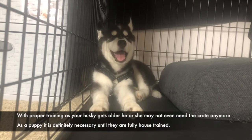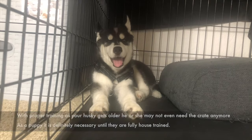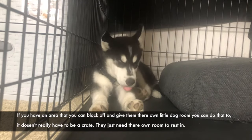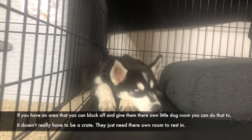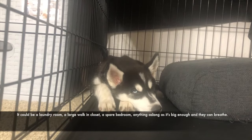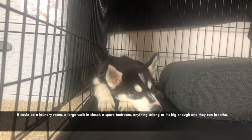With proper training, as your Husky gets older they may not even need the crate anymore. As a puppy it is definitely necessary until they are fully house trained. If you have an area you can block off and give them their own little dog room, you can do that too — it doesn't have to be a crate. They just need their own room to rest in, whether it's a laundry room, a large walk-in closet, a spare bedroom, or anything big enough for them to breathe comfortably.